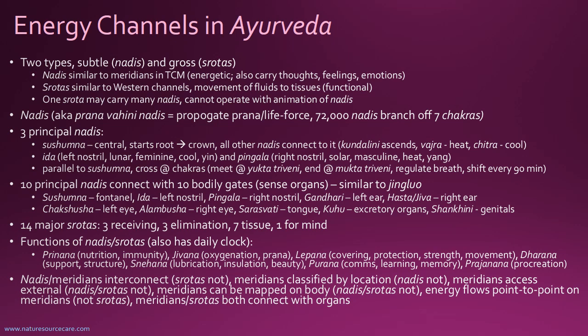The nadis are sometimes called the prana-vahini nadis, which means sort of propagating life force energy. There are 72,000 nadis — that's a lot more than 12. They branch off of the seven chakras. If you're familiar with the chakras, there are seven; they line up along the midline of the body running vertically, from the root chakra at the base of the spine up to the crown chakra at the top of the head. Imagine seven energy centers running through the center of the body, with 72,000 nadis branching off of those.